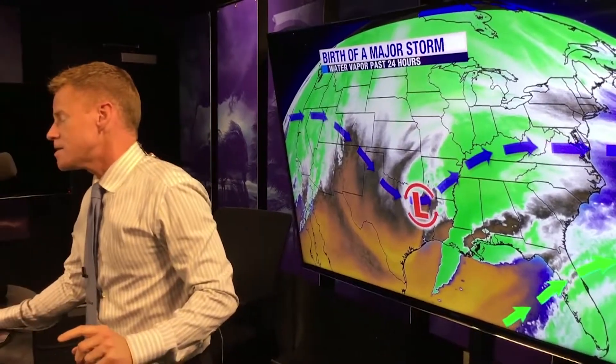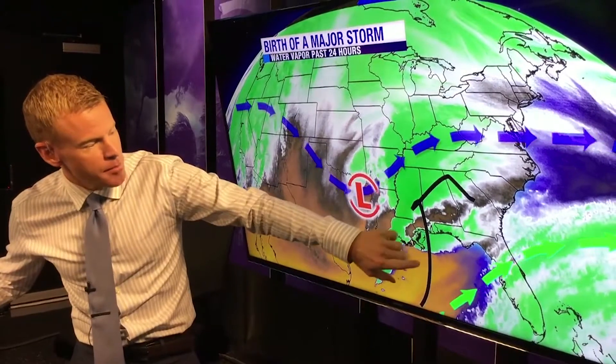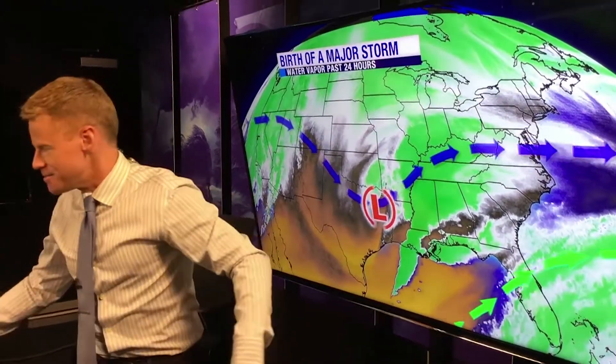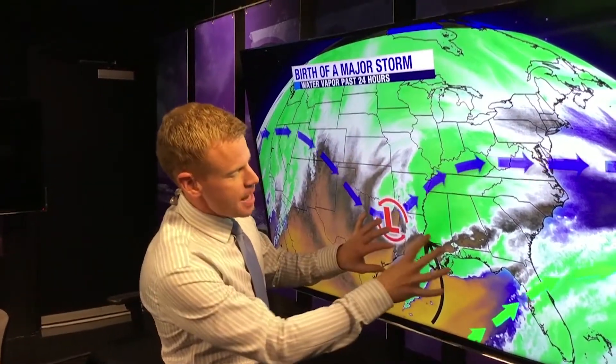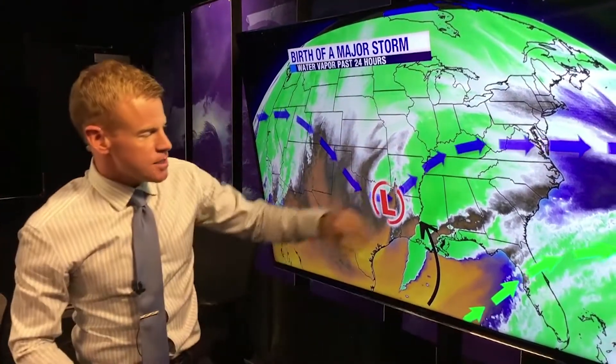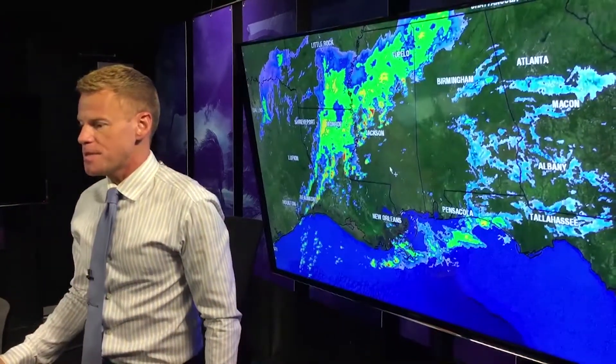We've got the polar jet, the subtropical jet, and a low pressure center that's going to bring this all together. All this warm, humid air is going to move up ahead of the storm, and the cold air is going to tap into it — there's going to be that collision. There's already some severe weather taking place in parts of Louisiana.